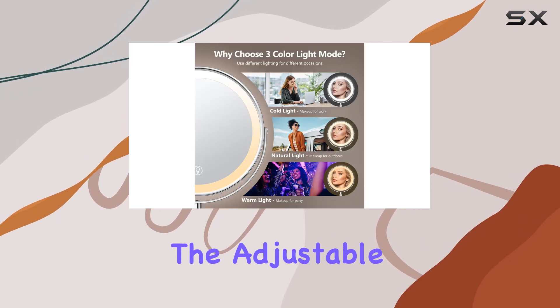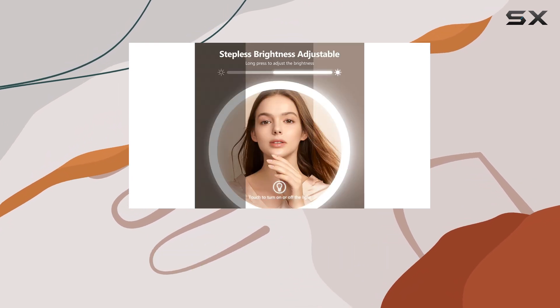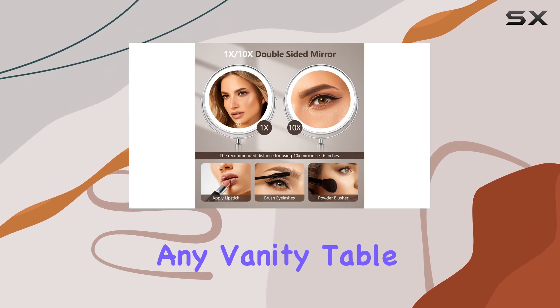One of the standout features is the adjustable height, allowing you to find the perfect angle and position for your makeup routine. It's a versatile mirror that can adapt to any vanity table.